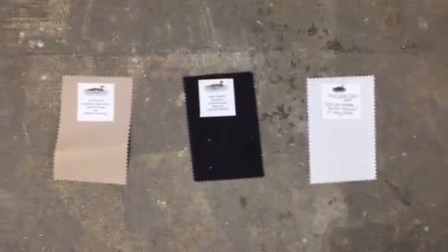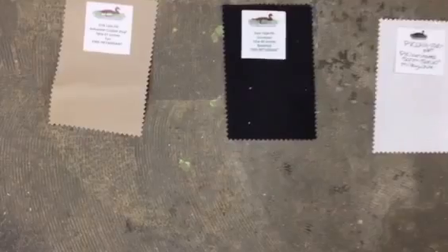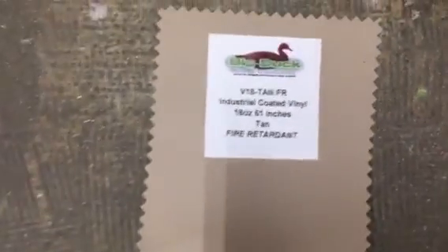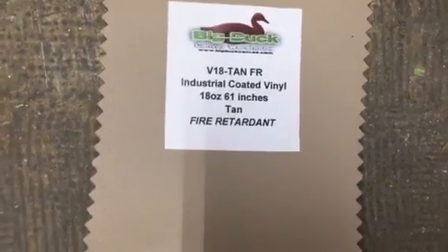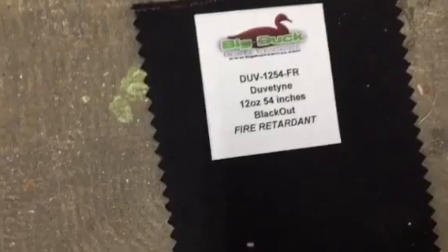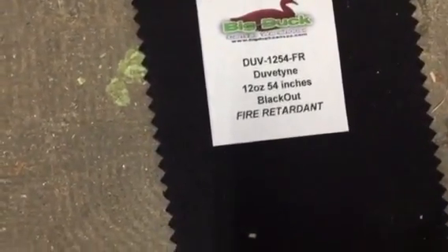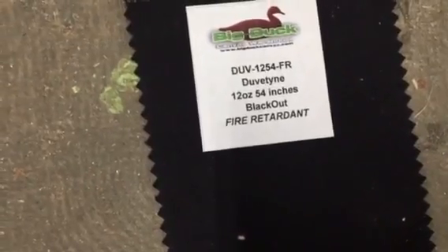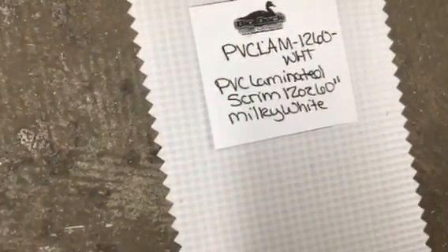I decided to do a test of some fire retardant fabric. This is from the Big Duck Company. On the left we have industrial coated vinyl fire retardant. In the center we have a duvetyne, which is also fire retardant — this is used as a blackout fabric behind curtains. And then you have a fire retardant PVC.